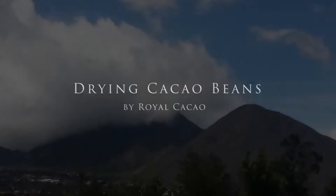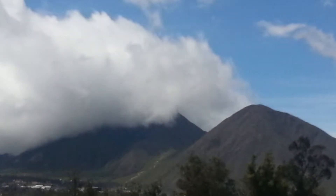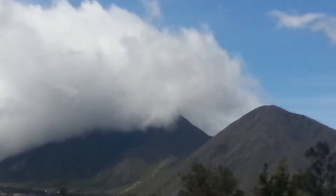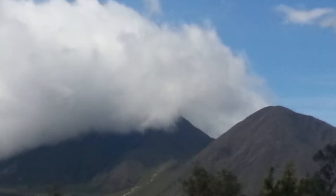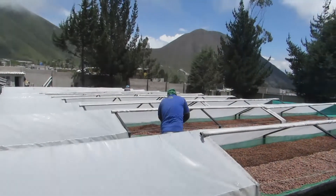We are on the equator high in the beautiful South American Andes of Ecuador to check on our beans which are being sun-dried right now. This location puts us in the rain shadow of the Andes Mountains at about 9,500 feet above sea level.